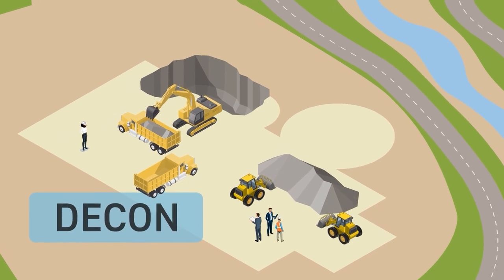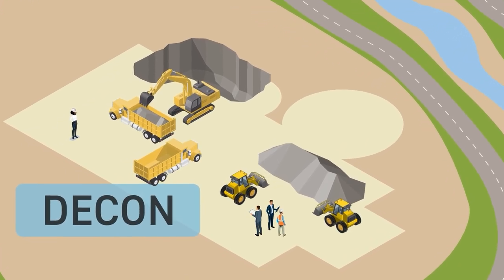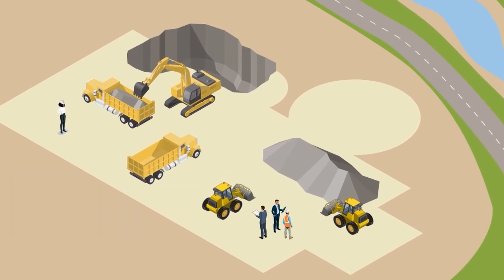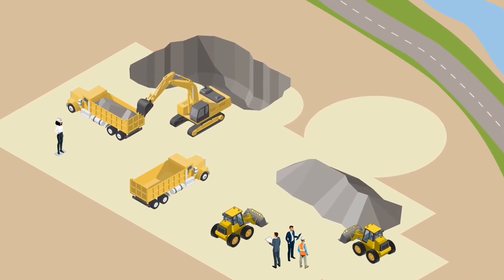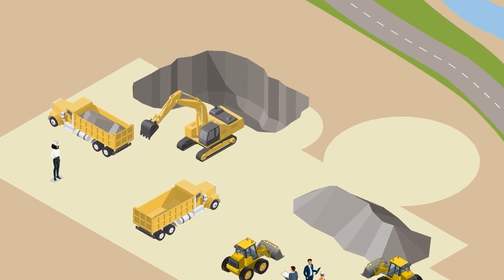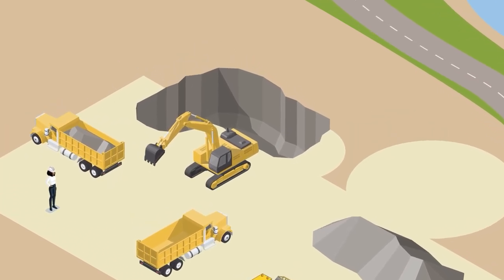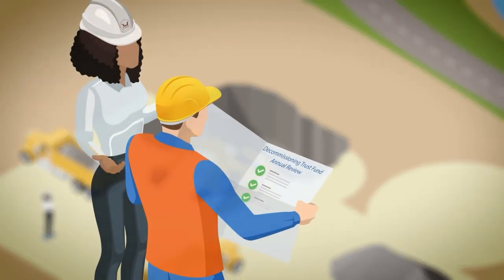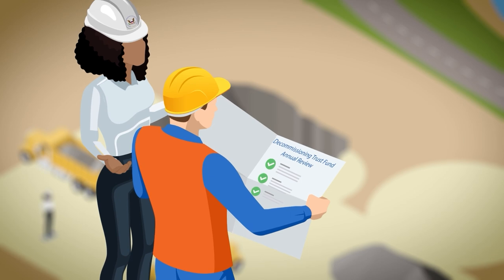Decon is the active decontamination and removal of systems and structures at the facility. Most of the dismantled plant is sent to a licensed low-level radioactive waste disposal facility. Some waste may be disposed of in hazardous or industrial waste landfills, while some parts of the reactor may be placed in the spent fuel storage facility at the plant site.